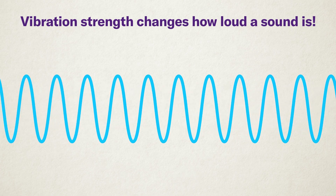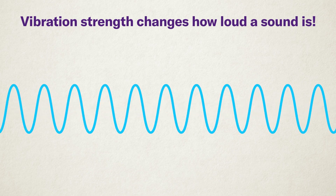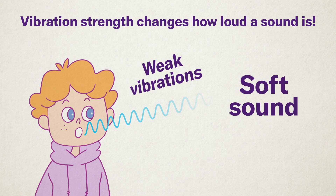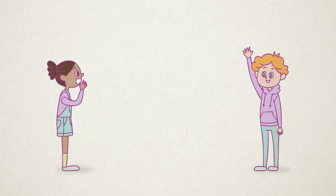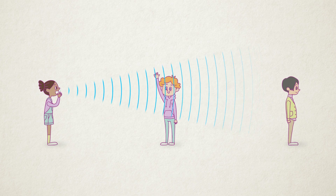Sound is made by air vibrations, and how strong or weak those vibrations are decides how loud or soft a sound is. If the vibrations are weak, the sound is soft; if the vibrations are strong, the sound is loud. When someone talks close to you, their voice sounds clear and loud, but when they're far away, their voice sounds quieter. It's just like ripples in water — as sound spreads out, it slowly fades away. The farther you are from the sound, the more it scatters in the air, until you can't hear it anymore.